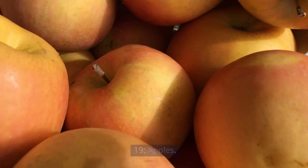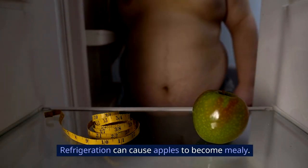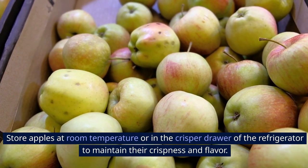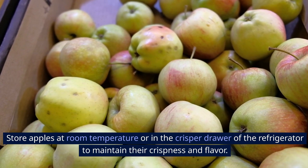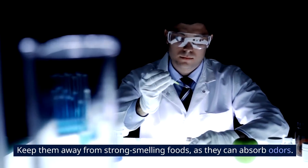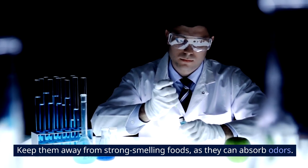19. Apples. Refrigeration can cause apples to become mealy. Store apples at room temperature or in the crisper drawer of the refrigerator to maintain their crispness and flavor. Keep them away from strong-smelling foods, as they can absorb odors.